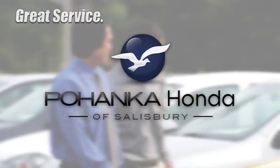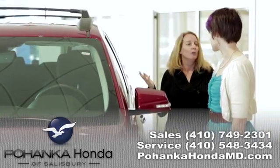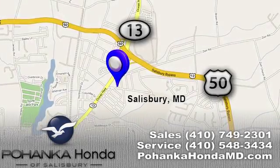Great service, great selection, and low prices. That's why Pohanka Honda of Salisbury is a great place to buy a car. We're conveniently located on Route 13 in Salisbury, Maryland.